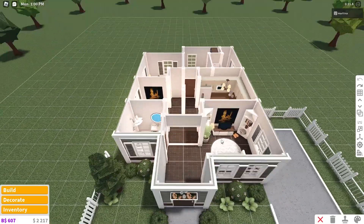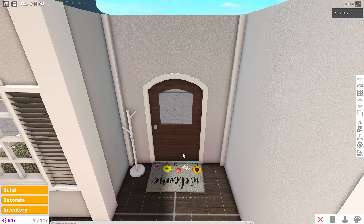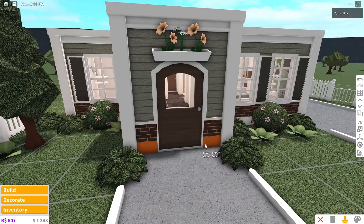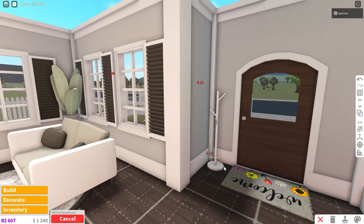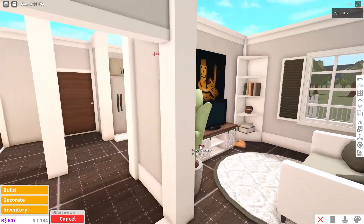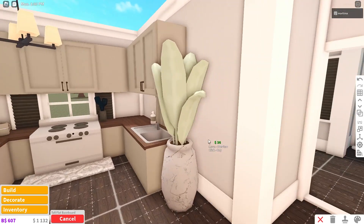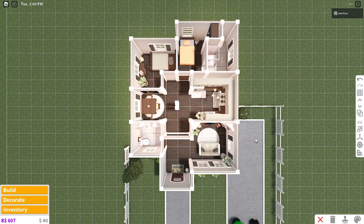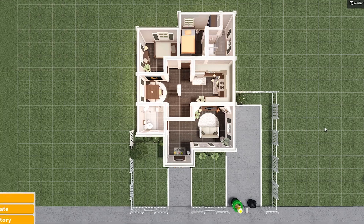Before we finish off, I want to place the wall trim like I promised. Using the cheap flat crown molding on each wall, and then the flat baseboard from the exterior on the bottom walls — only where it will be visible, to save money. With $40 to spare, we completed our cottage house!